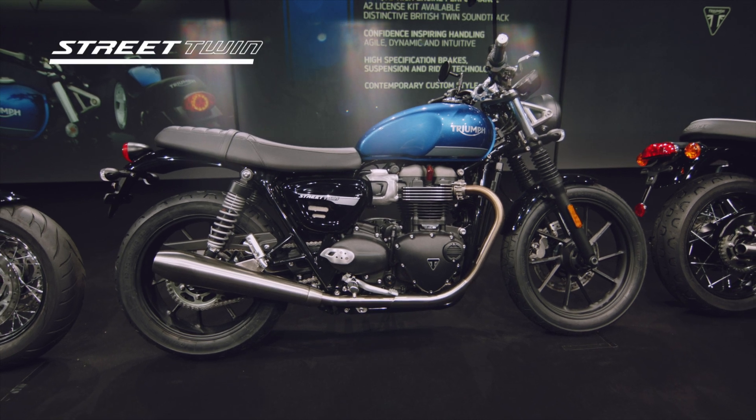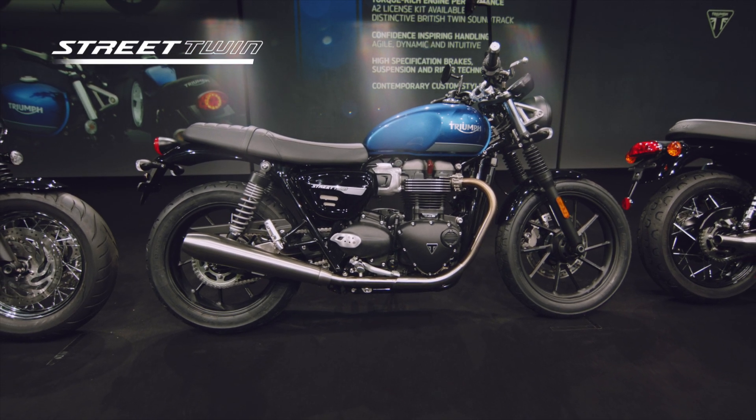Let's move on to our next new bike in the Bonneville lineup — the Street Twin. Here to tell us all about it is Chief Engineer Stu Wood. Hi Stu. Hi Matt.